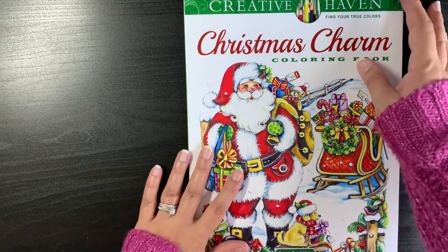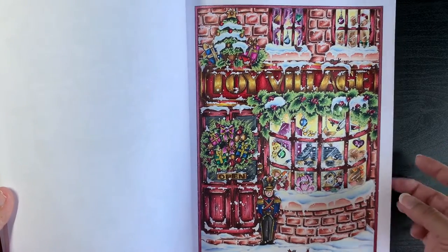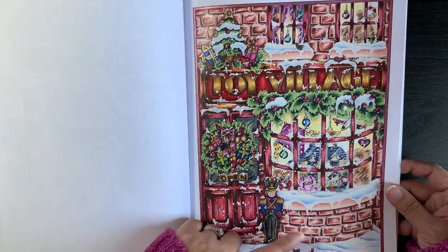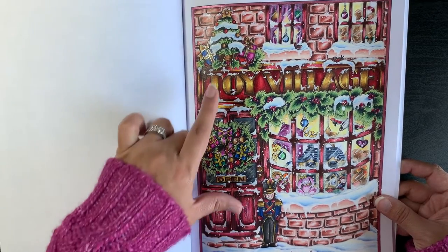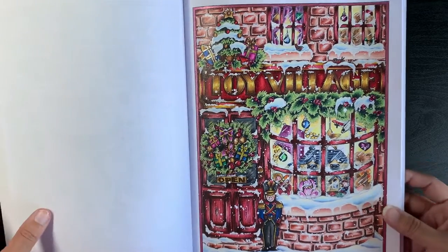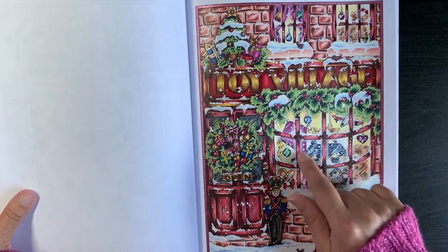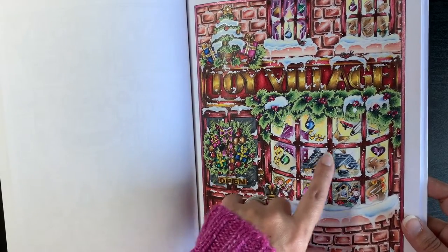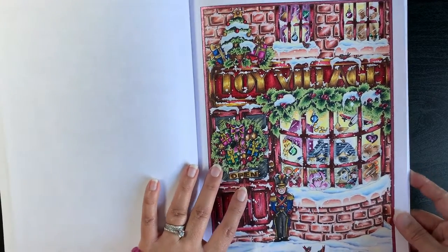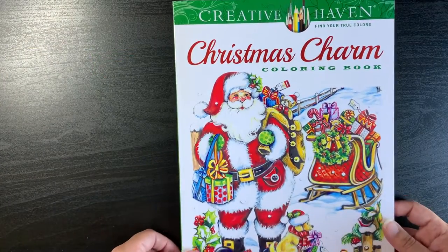Then Teresa Goodridge's Christmas Charm — the last Teresa Goodridge page I'm showing, and the most recent one I coloured. I did this off-camera in my own time and really enjoyed it. I loved the colour combination for the brick wall, liked going for red for the woodwork, and added a lot of extra snow with a white paint pen to give dripping and settled snow effects. I was also trying to reproduce that foggy window effect. That was Christmas Charm by Teresa Goodridge.